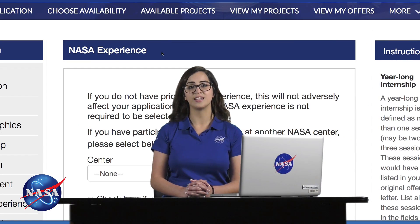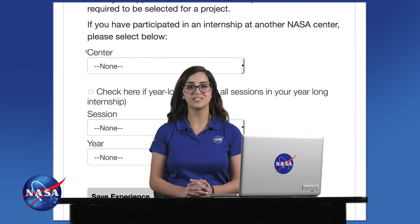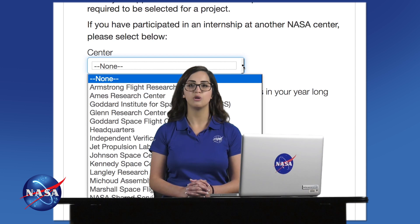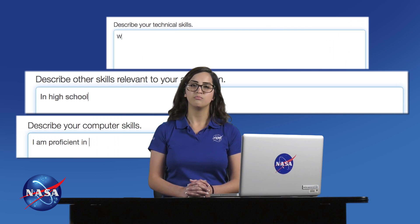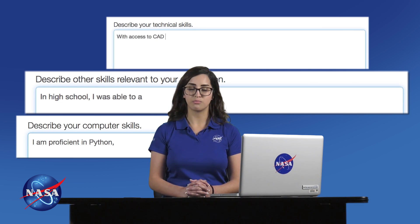If you've participated in a NASA program or have had previous NASA experience of any kind, be sure to include that in your resume. Additionally, it's important to share why you want a NASA internship. Mentors and coordinators want to see what you are passionate about, and it's a great way to show a little more of your personality. Throughout your application, make sure you use proper grammar to show your professionalism.